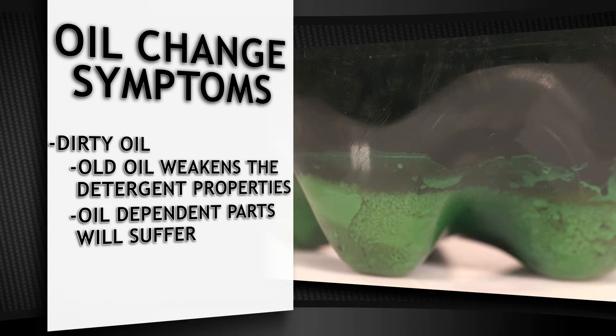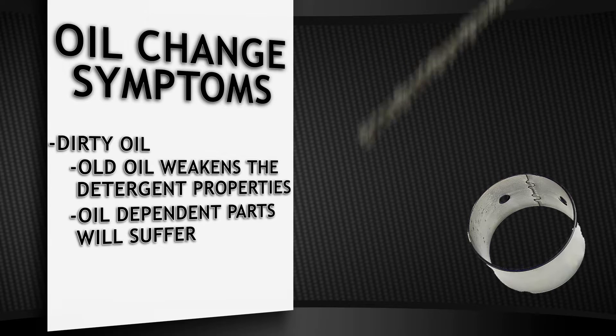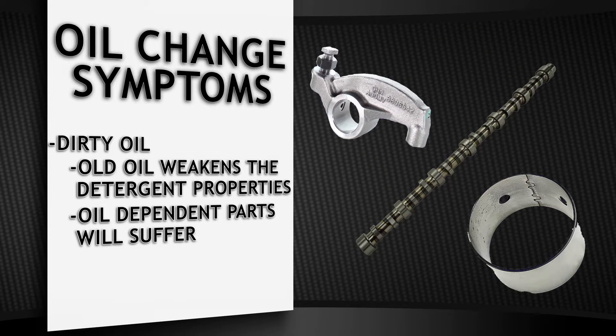Oil-dependent components suffer greatly when lubed with dirty oil. Bearings, camshafts, and rocker levers will wear prematurely, causing additional problems inside your engine. These happen over time yet cause serious failures when the damage has run its course.